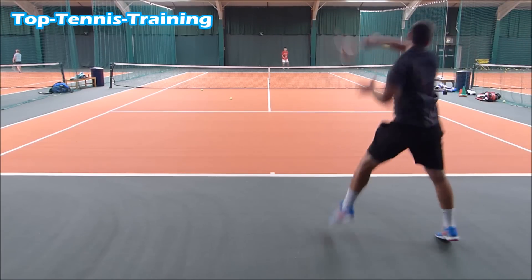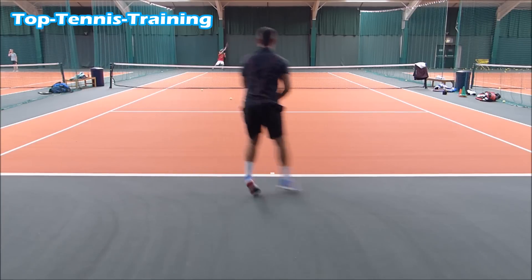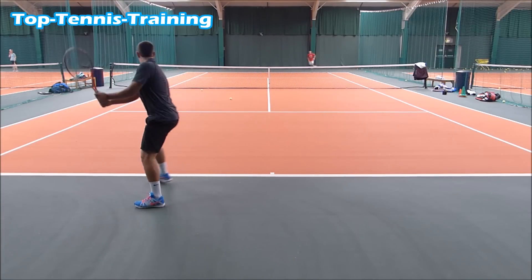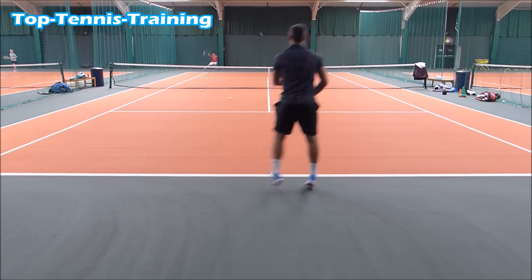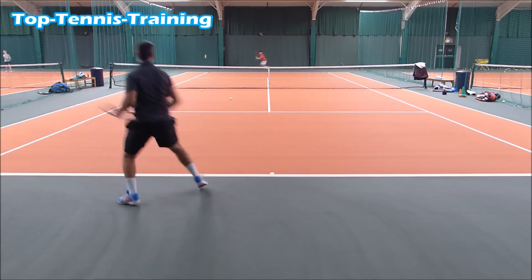One player is playing everything cross-court, the other player is playing everything down the line, and you're doing it until someone breaks down. You're trying to build up that consistency in doing this drill. I'm doing the drill here with one of my students, 15-year-old Johan, so thanks to Johan for letting me film.